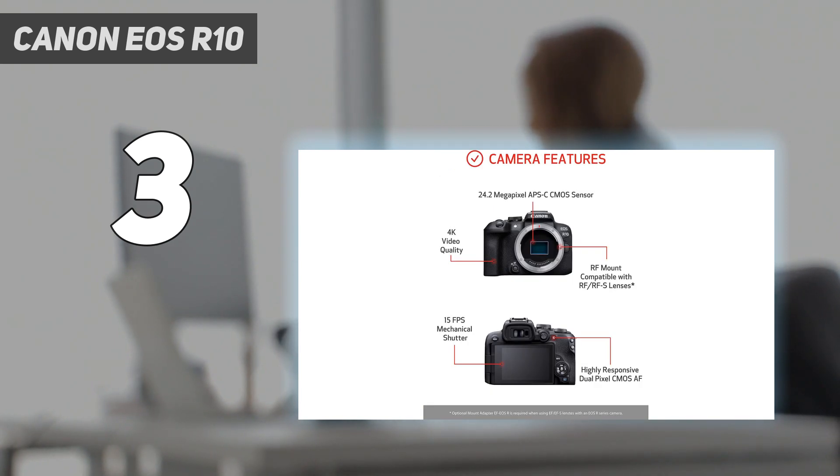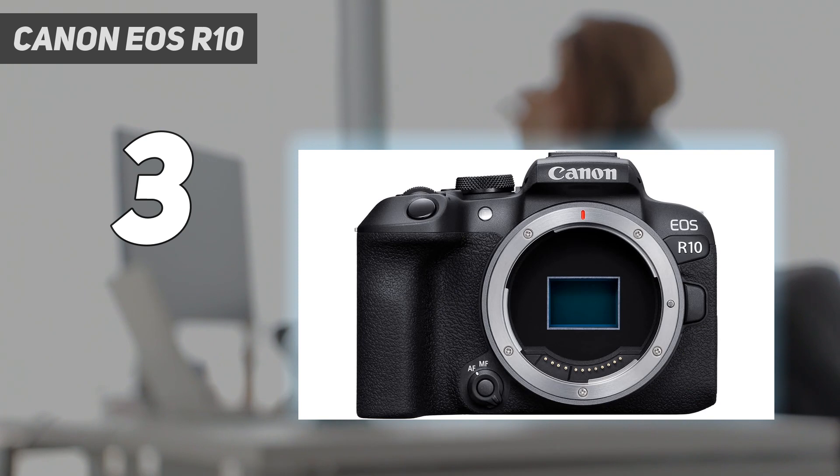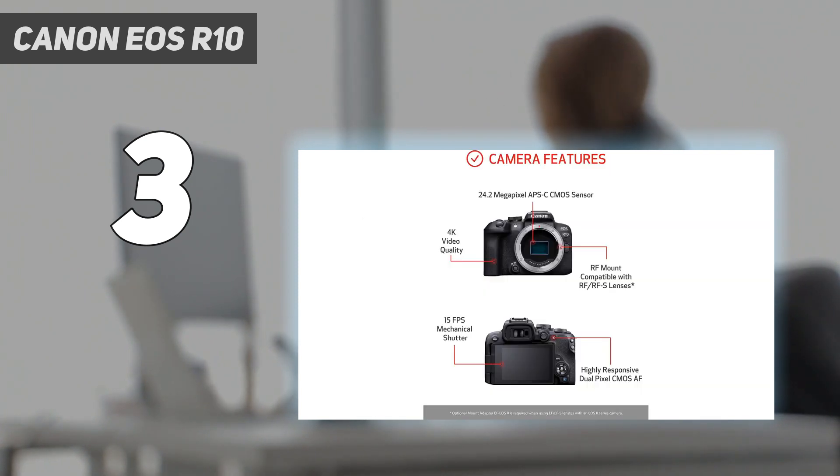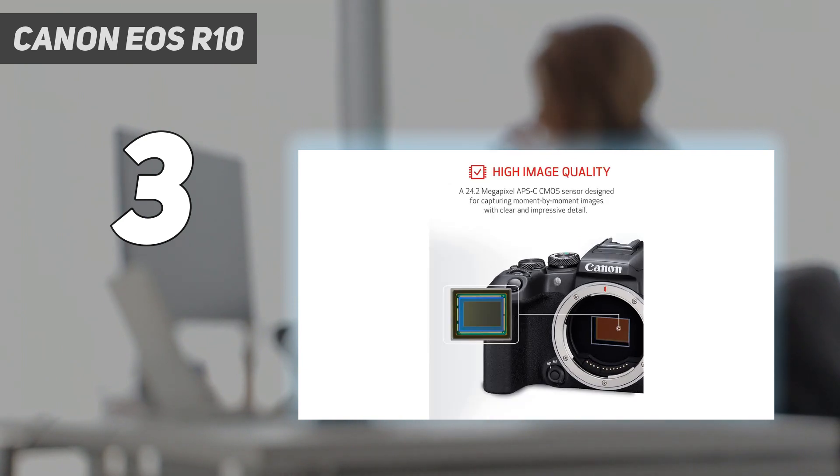During our autofocus testing, which we conducted on cats, deer and a speedy cockapoodle, the R10 found and tracked the subjects' eyes very well, with the 15 frames per second burst speeds producing a decent hit rate. While it isn't a compact camera, the EOS R10 is very lightweight at 429g and has a deep grip that makes it feel well-balanced in the hand with all kinds of lenses.